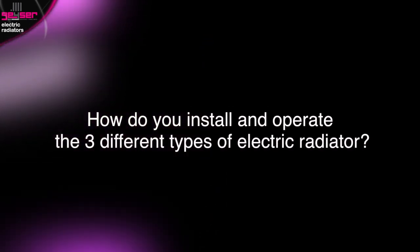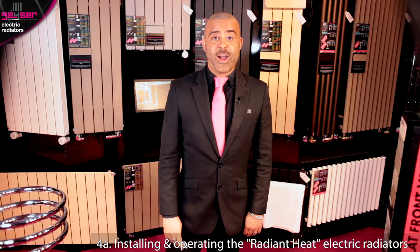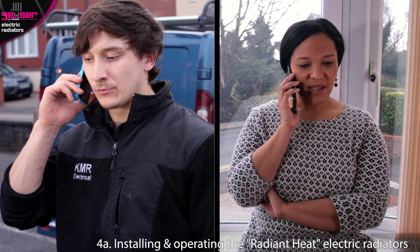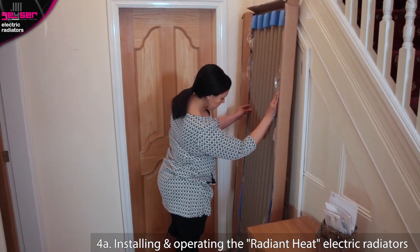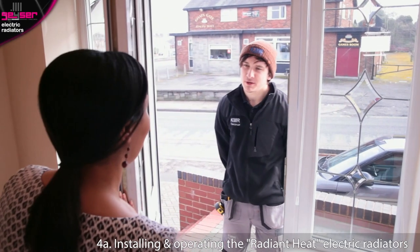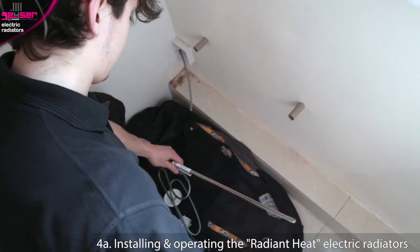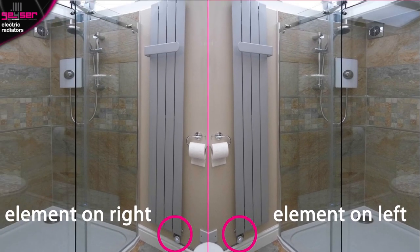How do you install and operate the three different types of electric radiator? For radiant heat electric radiators — the water-based fluid-filled type — many people like to attempt their own DIY, but we advise you call a fully qualified electrician to install. Geyser stipulates a 48-hour window to open your radiator to check for courier damage and report back to us. At the same time, remove the double-sided A3 fitted instructions we supply, and physically hand these to your electrician when they arrive, as they might not have fitted a Geyser radiant heat electric radiator before.